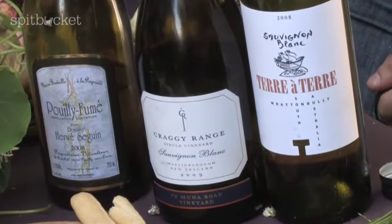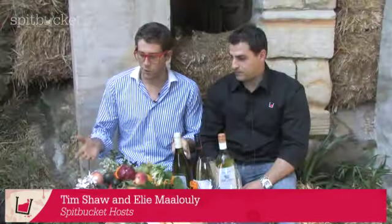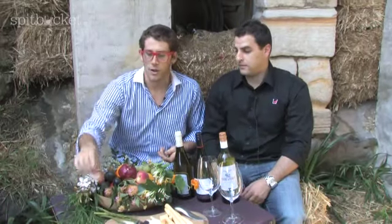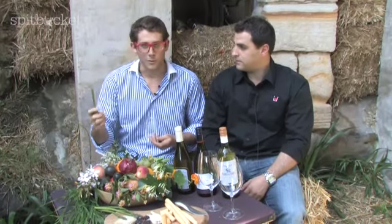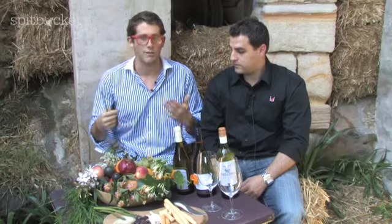Welcome to the sharp end of the Spitbucket episode where we're going to taste the three Sauvignon Blancs we bought at the Cellars. I'm here with Ellie and he's going to help us taste the wines. We've got a big basket of fruit - white flowers, lantana, a bit of grass, and even an asparagus sprig - and we're going to taste all of these with the wines to match them up and see what smells and flavours are within each glass.